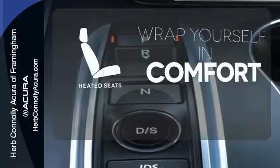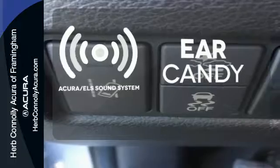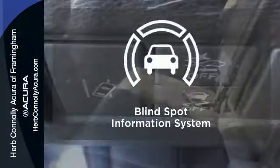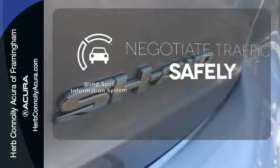Ward off the chills with heated seats. The Acura ELS sound system gives you a rich listening experience. Safety comes from being aware of your surroundings, and for that, the blind spot indicator can't be beat.